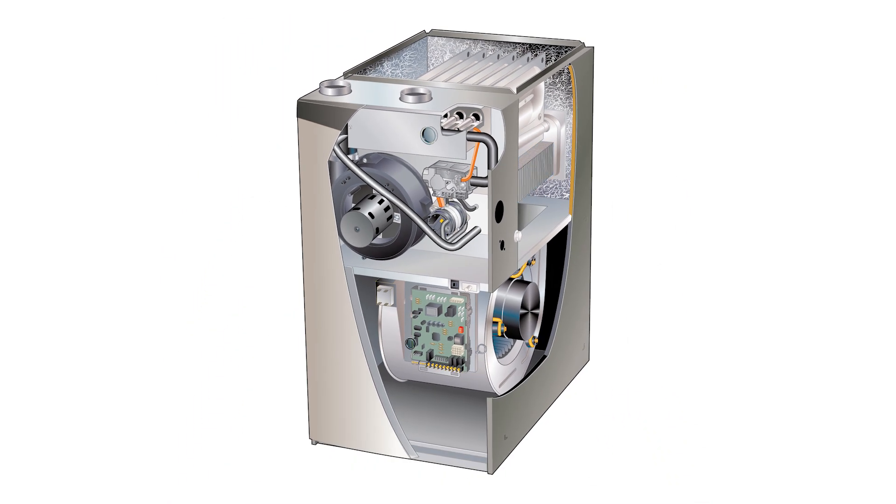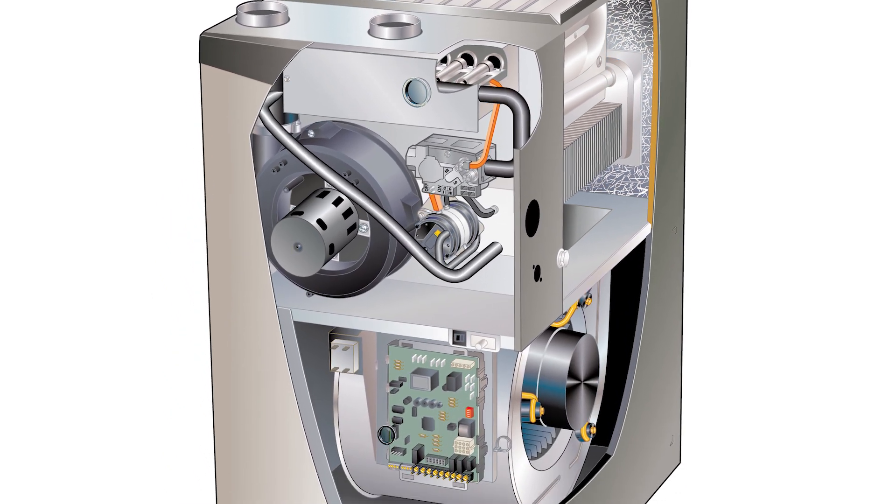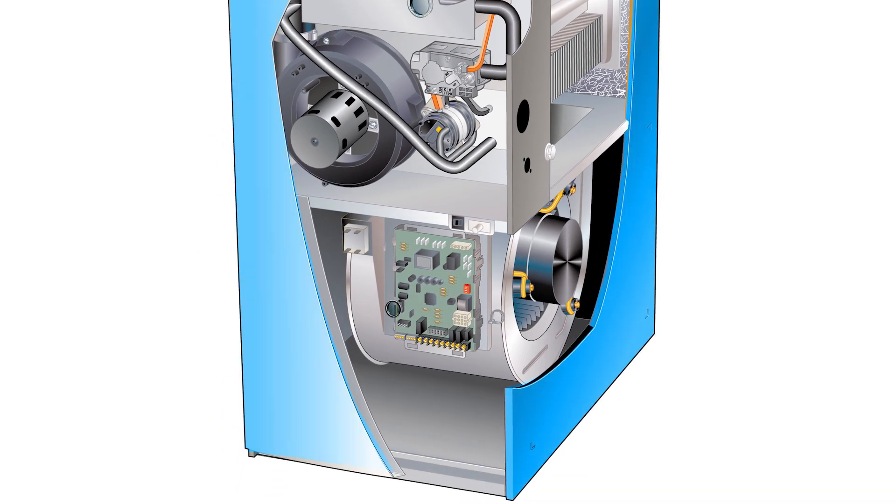Let's review the quiet operation of the EL297E. The EL297E has special sound absorbing insulation to further reduce sound for quiet operation. It is made with a durable steel cabinet designed to last, with an attractive high-quality textured paint finish.